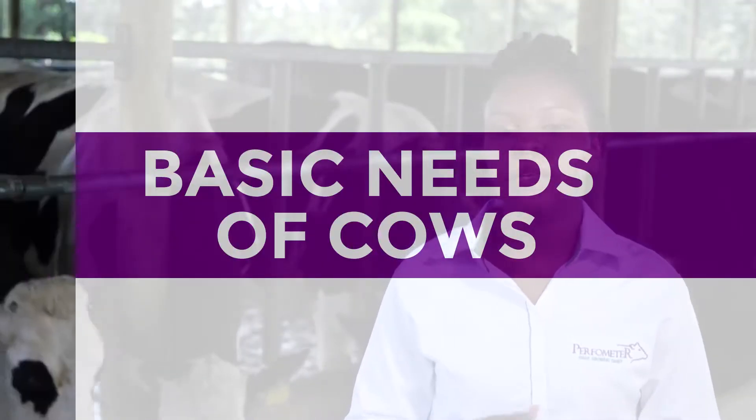Hi there, welcome back to CowBarn Design and Comfort with your host Emma Wangare, a CowBarn Design Expert at Performita. In this lesson, we will be discussing the basic needs of cows as well as cow behavior in unsuitable spaces and how this information can help you keep your cows comfortable year-round.